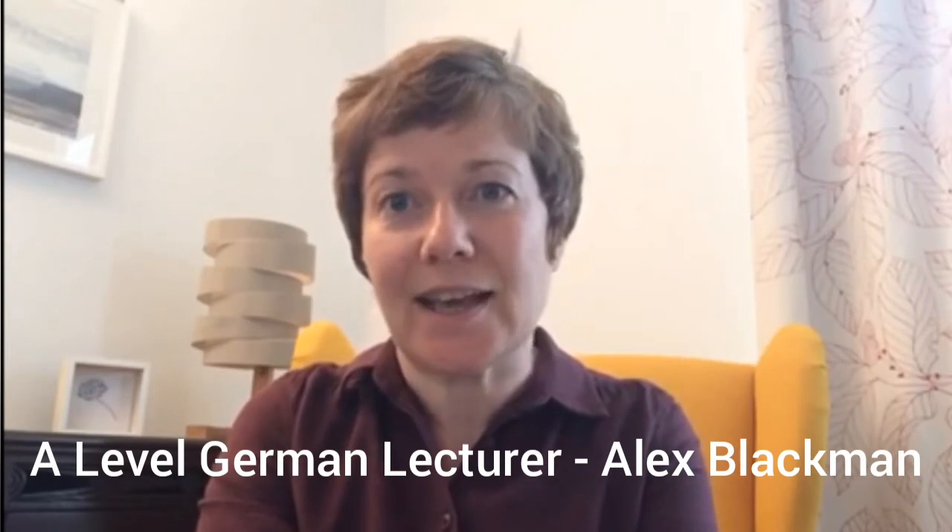Hello, my name is Alex and I'd like to tell you a bit more about what is special about the German A-level course, in addition to what Laura has already told you about the things that apply to all our language courses at the college. Our history unit in German deals with the events leading up to German reunification in the years 1989 and 1990.